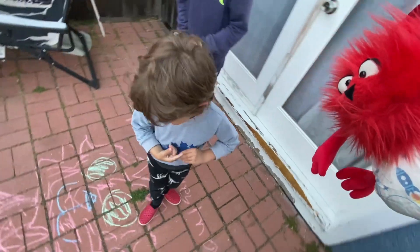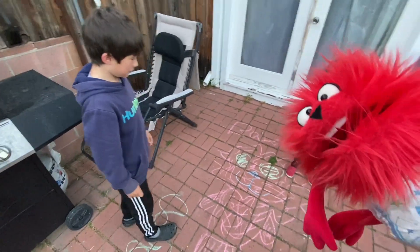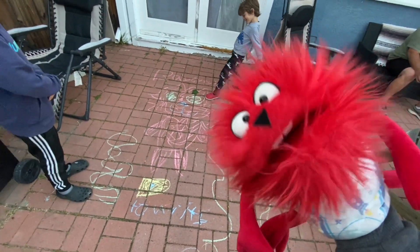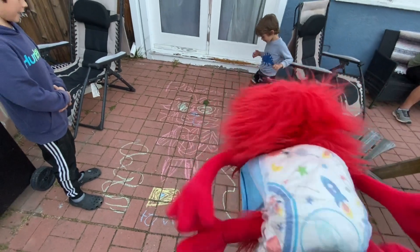I used to do art class. River, look at this! Look what Kai drew! He drew me on Brick! He's a Brick! Baby Monster, yeah!